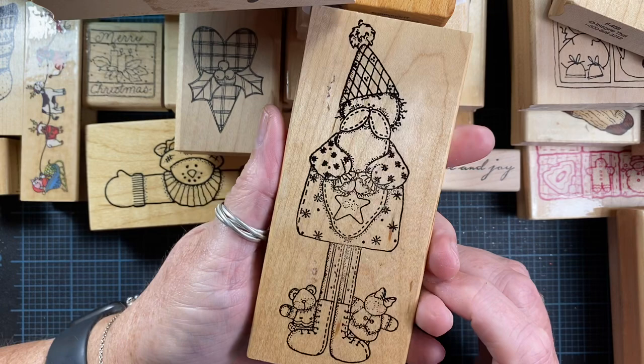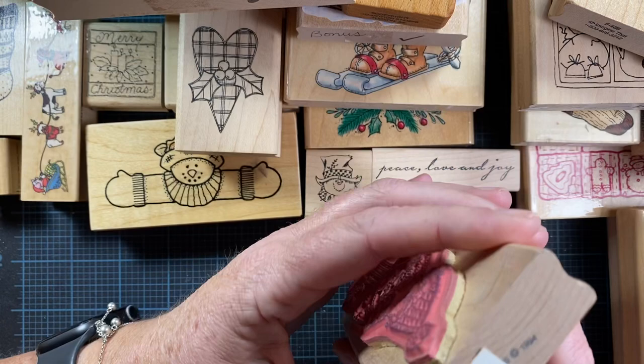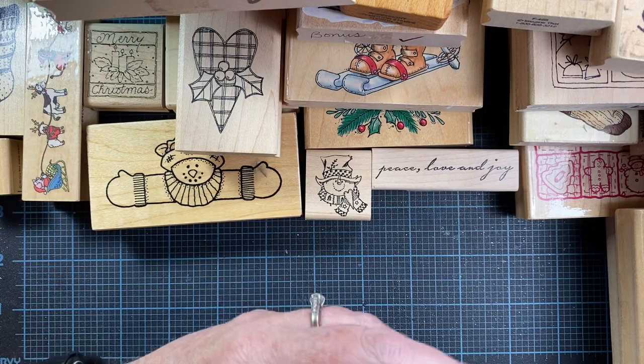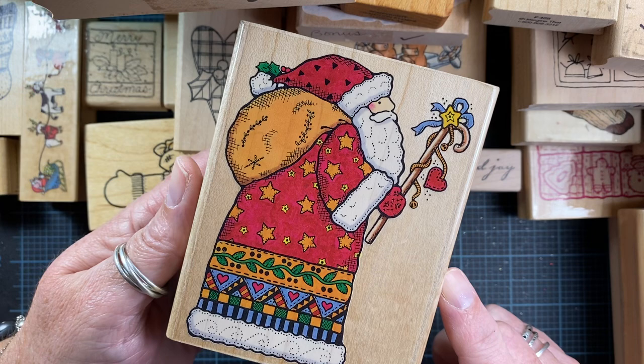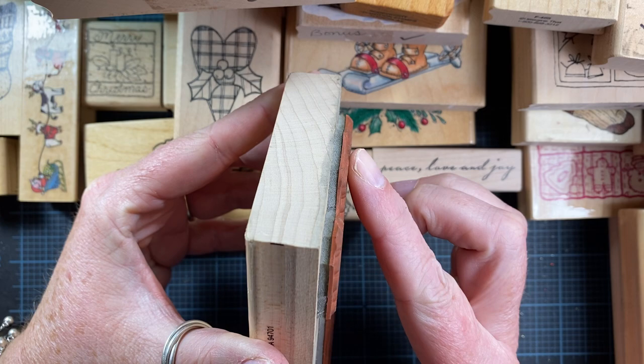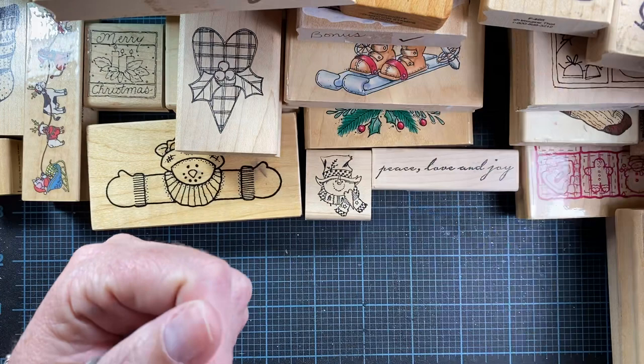I picked up some Santas today. This one — I love that he's holding a little star. There's a little doll or ginger down here and a bear. It's from Finders Keepers — it's called Skinny Santa. I've never met a skinny Santa! This stamp has been on my wish list for a long time, so I was happy to find it. It's a Penny Black Santa called Antique Santa — I love his coat. I'm a little concerned because the rubber seems a bit depressed in one area, but maybe it will be okay. We'll give it a shot.